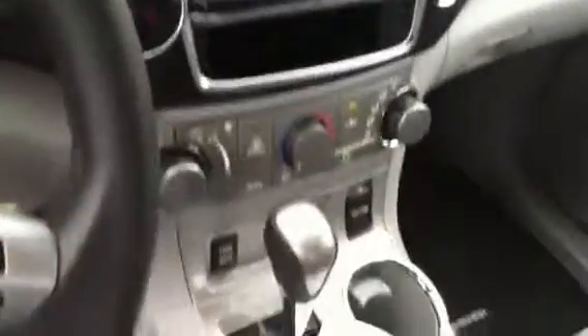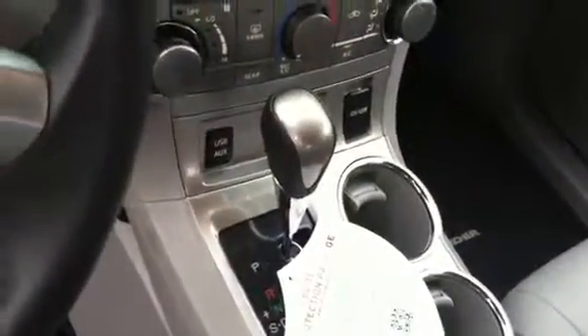You have your backup camera. You also have your HomeLink for your garage, sunroof, and of course leather heated seats.